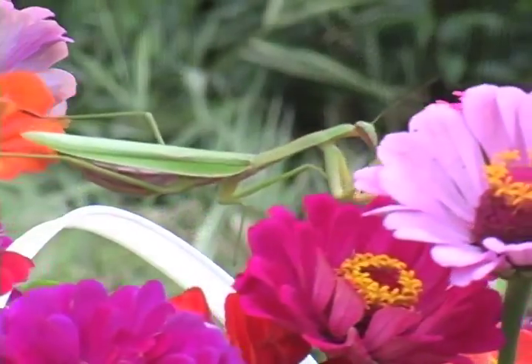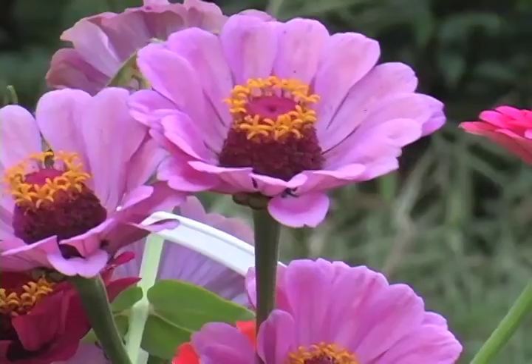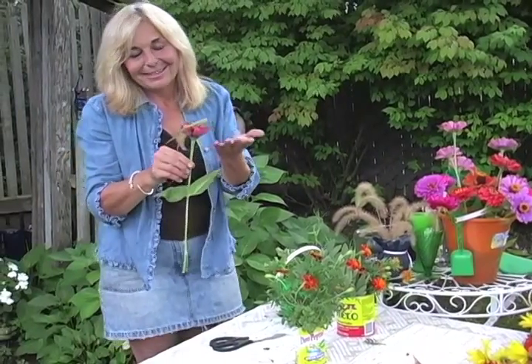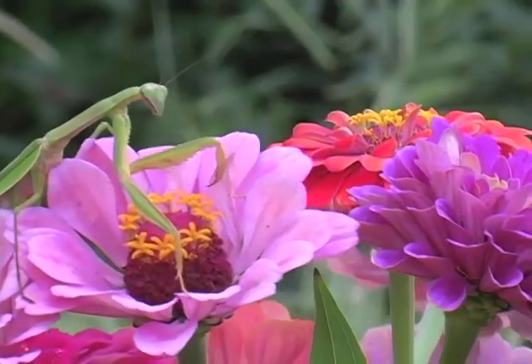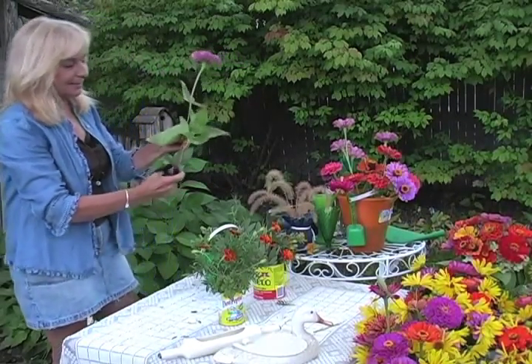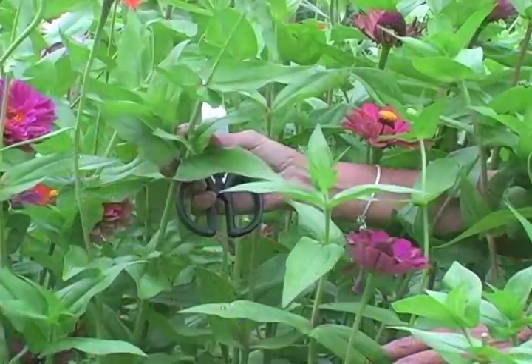Now we happen to have on this zinnia a praying mantis. When I was cutting the gardens, I found that he had made a little home there. So what I'm going to do is actually just put him on another flower vase over here. Now we're going to take our zinnias. This one was not cut correctly — I can see it was cut well below the stem that would have produced another flower. But that's okay, we're just going to cut that off. You do want to remove your stems by going like this and dropping.